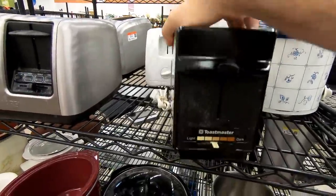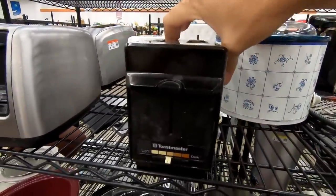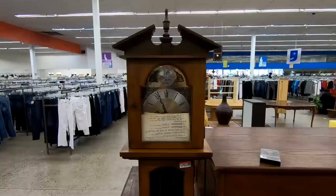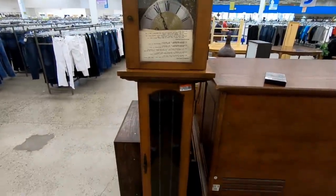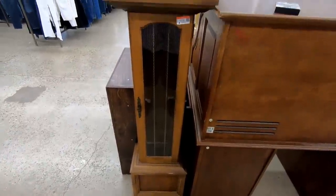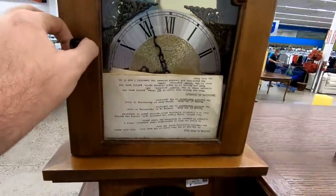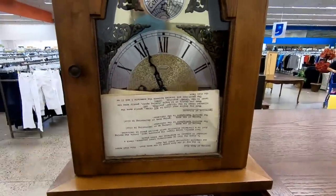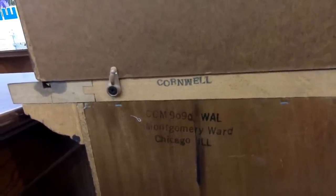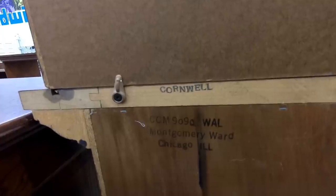Here's a Toastmaster toaster, and I think this is the same model that they used in the Ghostbusters 2 movie that they made dance around with the Ooze — nice mirror finish. Here's an old Cornwell grandfather clock. The model number is CCM 9090, and this was actually sold through Montgomery Ward. I tried to open this up to take a look at the paperwork, but it was kind of stuck. If you look at the back, it says Montgomery Ward on there — I believe they sold this sometime in the late 60s or early 70s, though it's kind of hard to find a lot of info.